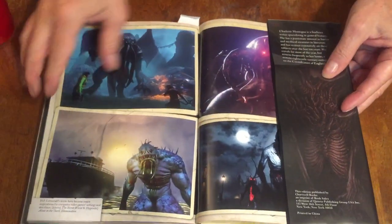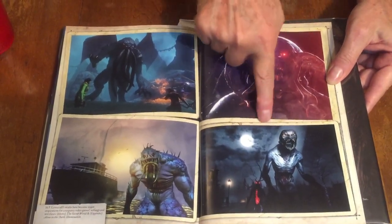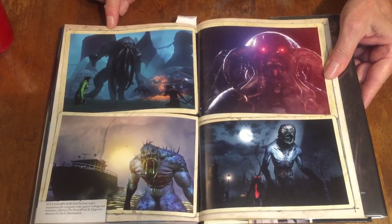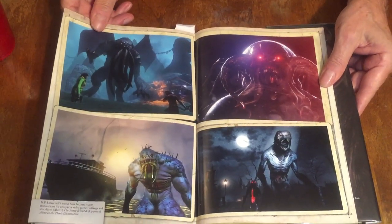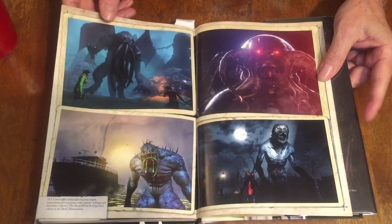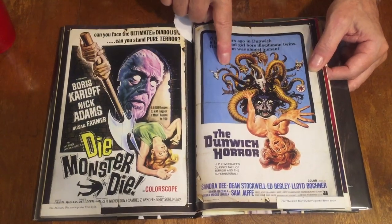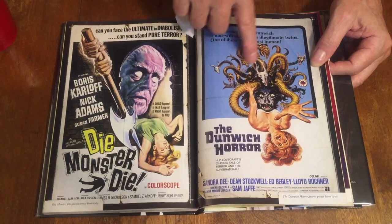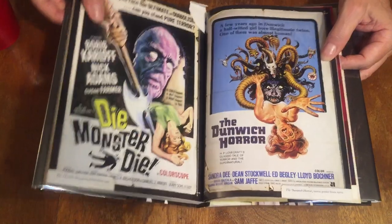One interesting thing is some of the films show you what these creatures look like. There's always people trying to interpret what they look like, because in Lovecraft's writing they always have this strange look to them. And films like The Dunwich Horror and Die Monster Die kind of give you an idea, again, of the squidly tentacled creatures.